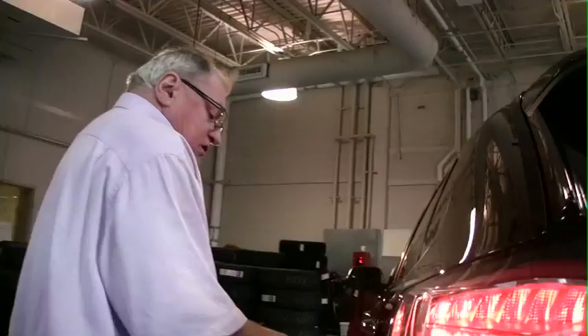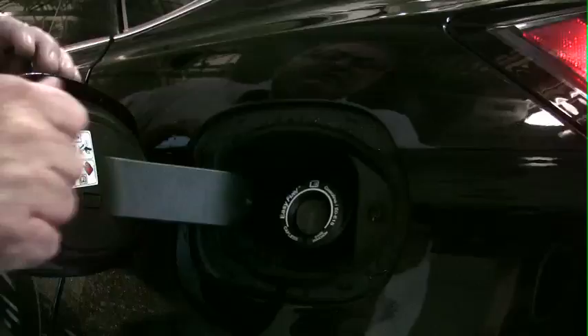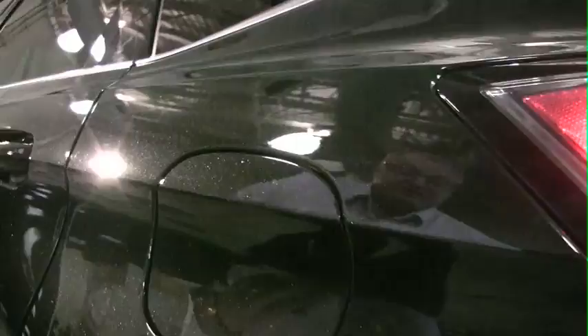Naturally it's got a rear-view camera. And this SEL of course also has the easy fuel capless fuel system, so that you don't have to be standing in the rain fumbling with something in order to get your gasoline in. This is a really nice option that Ford has got.